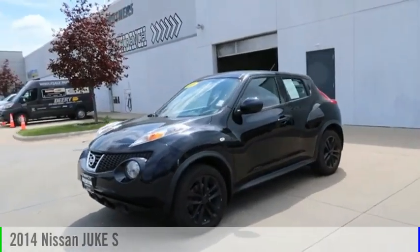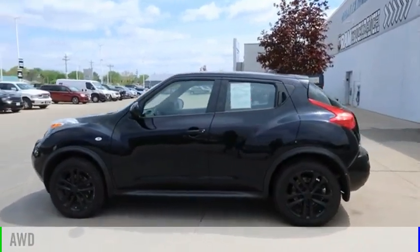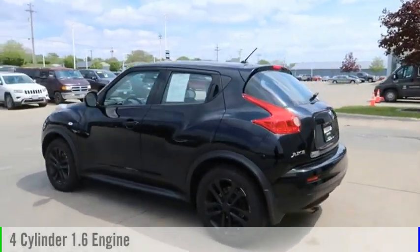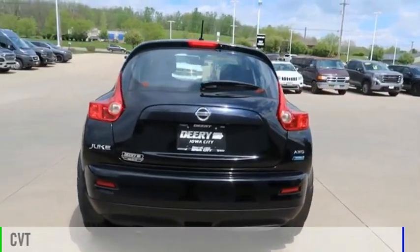You are going to love the 2014 Juke. This vehicle is powered by an all-wheel drive, four-cylinder, 1.6-liter engine, and comes with a continuously variable transmission.